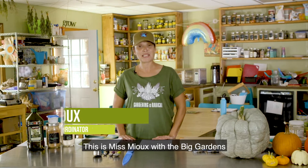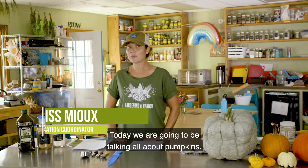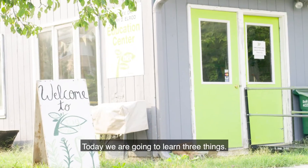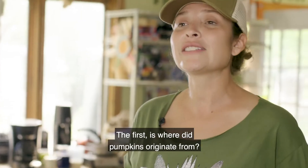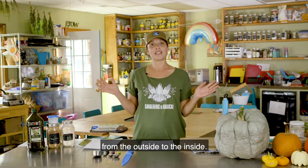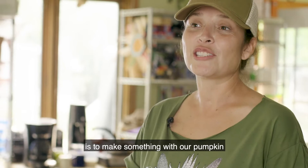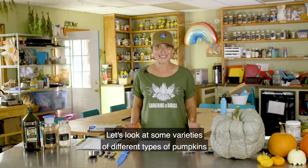Aeonia friends, this is Miss Mihoo with the Big Gardens Farm to School program. Today we are going to be talking all about pumpkins. So let's get pumped for pumpkins! Today we are going to learn three things: where did pumpkins originate from, all the different parts of the pumpkin from the outside to the inside, and how to make something with our pumpkin and learn different ways to eat it. Let's get started.